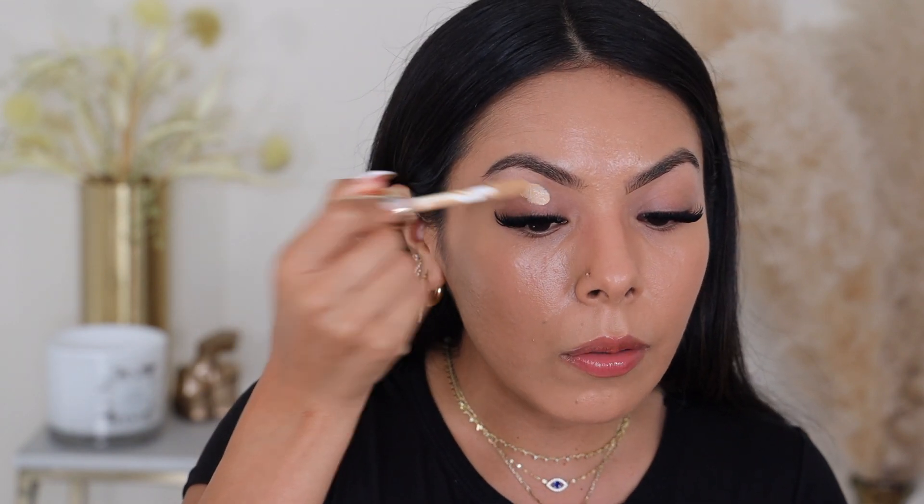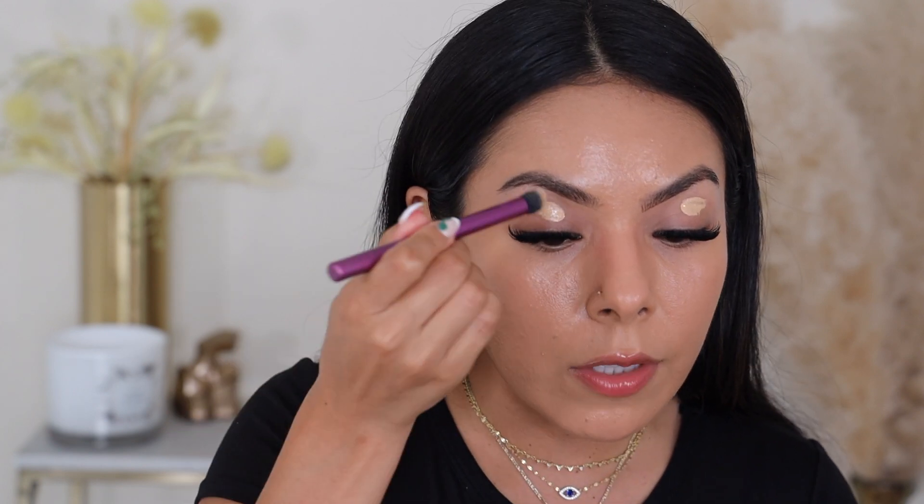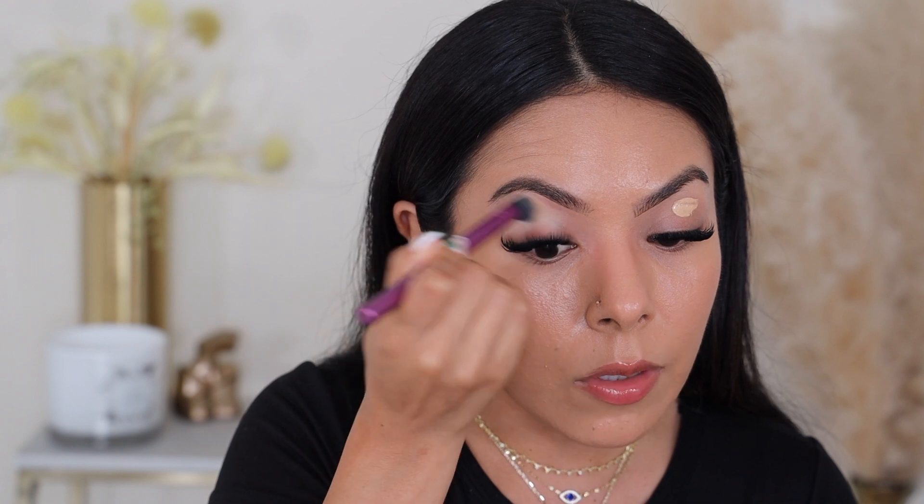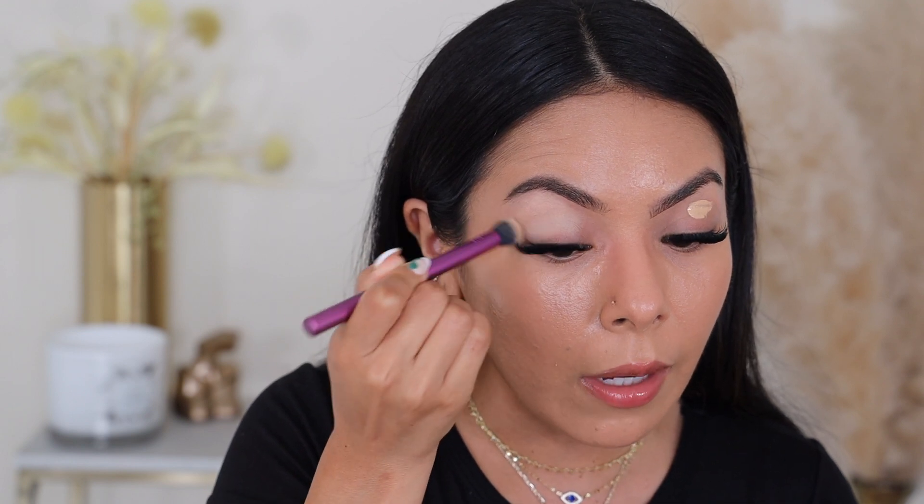I'm going to go ahead and get right to work because I want to show you guys these colors in action. I'm going to create a base for my eyeshadows. I'm going to be using my Real Techniques 300 brush. I like to use this brush to set that concealer all over my eyelids so that it creates a really nice base for my eyeshadows.